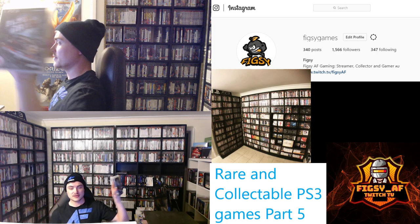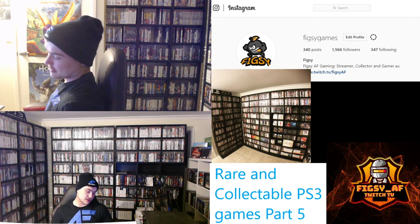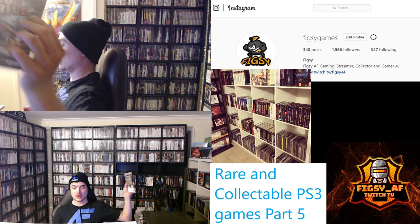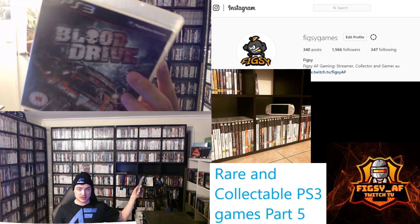Next we have Blooddrive. This is another European exclusive game — vehicles with guns, sort of like a Twisted Metal type game. I've never actually played it but it looks pretty cool. You can get a copy for under $20. I did find it quite difficult to pick up, so if you see Blooddrive, definitely pick it up.